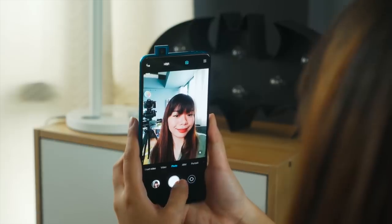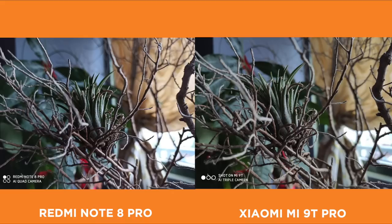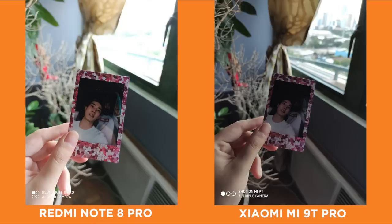For our first shot we have a dry stem in our office — both devices did a great job, both are sharp and detailed, but we can see that the Mi 9T has better shadows while the Note 8 Pro looks a little more contrasted. On the second shot we have a photo of Miguel and me — clearly the Redmi Note 8 Pro has a brighter and better shot but the highlights are kind of blown out at the window. The Mi 9T Pro handled the highlights pretty well but you can barely see me in the shot.